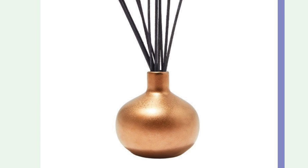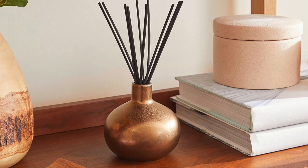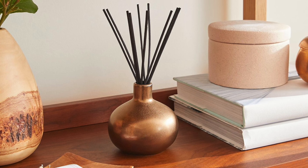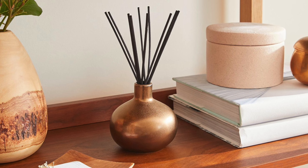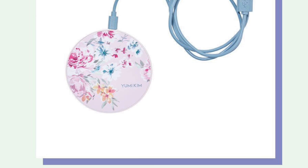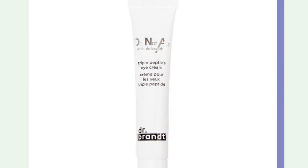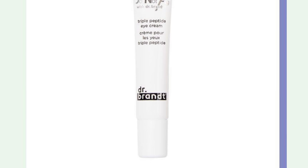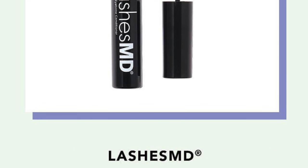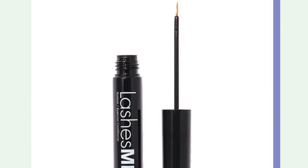I'm going to take a pass on the Pottery Barn diffuser. I have so many Bath and Body Works home fragrance options that I decided I probably don't need a diffuser, but it does look like a really cool product. Next up is the Yumi Kim charger — I don't need a wireless charger. And then we have the Dr. Brandt Do Not Age eye cream — I like Dr. Brandt, but I don't need it. Lashes MD — definitely don't need that either.